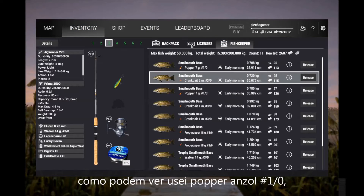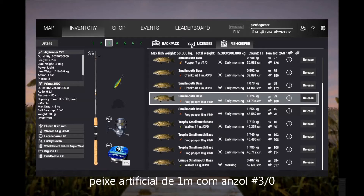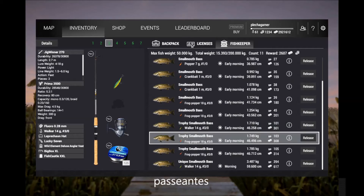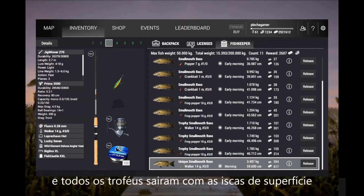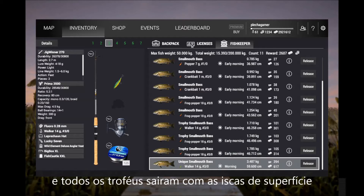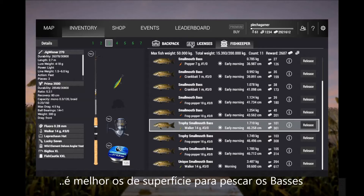Like you guys can see, I use popper hook 1, crank 1 meter hook 3, frog poppers, walkers, and the trophies. All the trophies came with topwater — it's better topwater for bass.